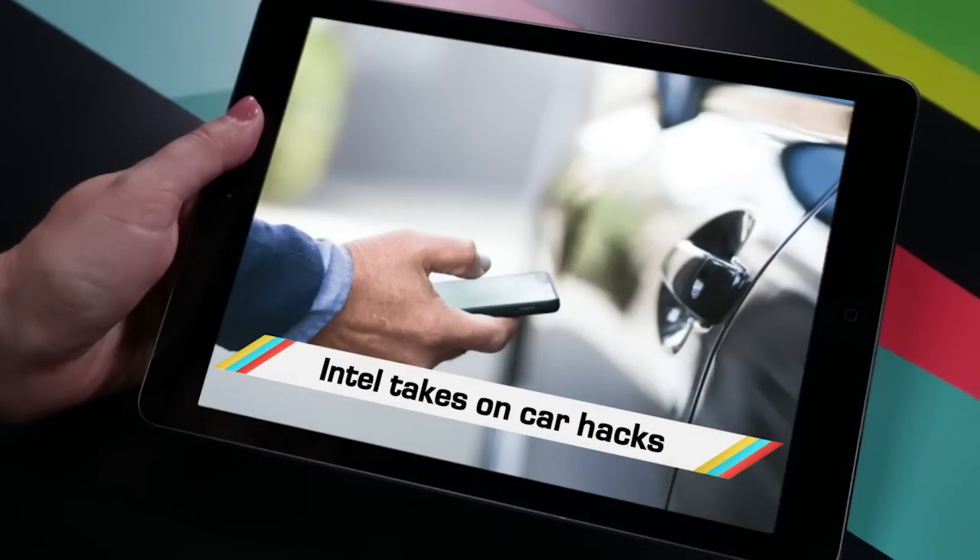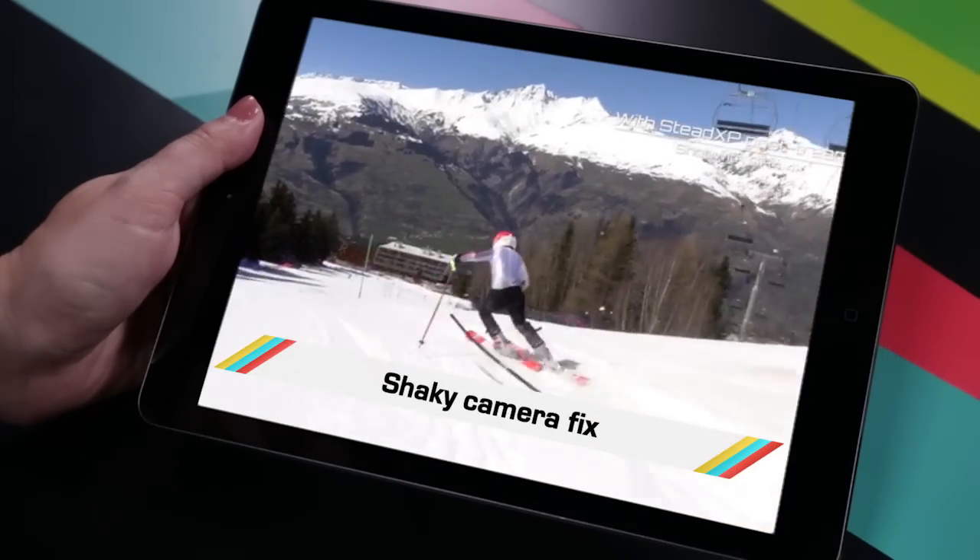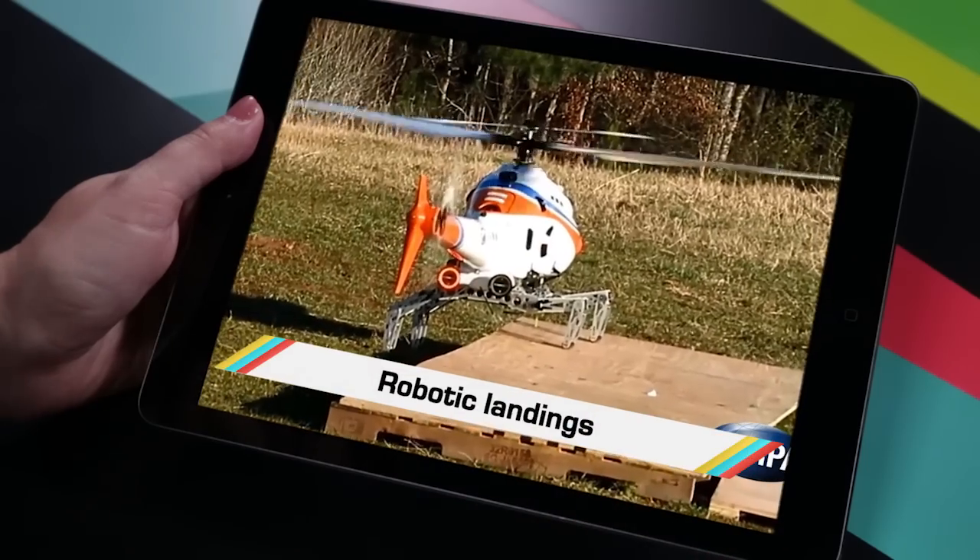While Intel took the cyber security threat in connected cars seriously, you probably missed the airbag jacket, a steady cam for any cam, and landing gear going next level. Welcome to In Case You Missed It, where Siri has yet to interrupt me as epically as it did this journalist during a White House press conference.